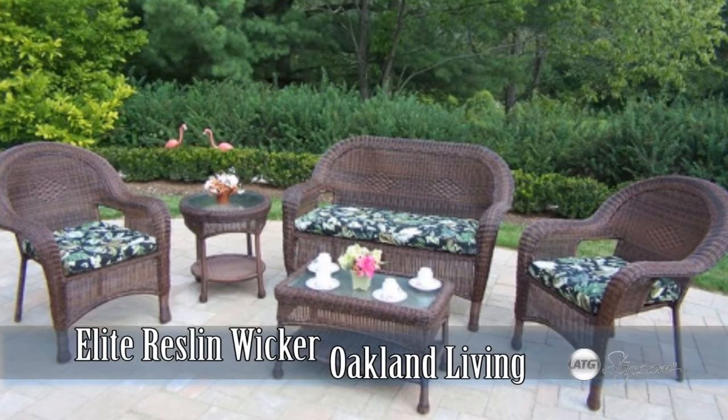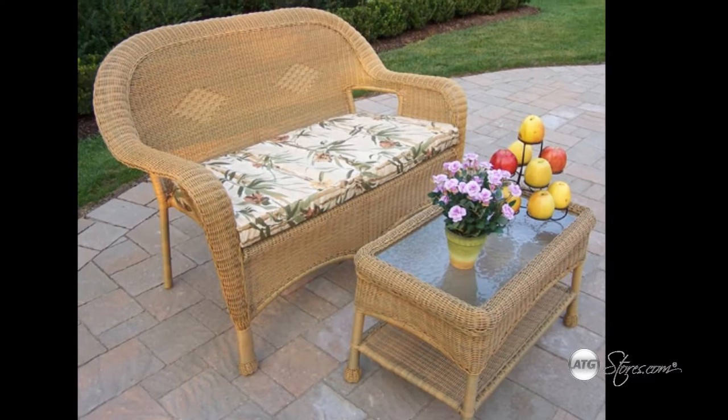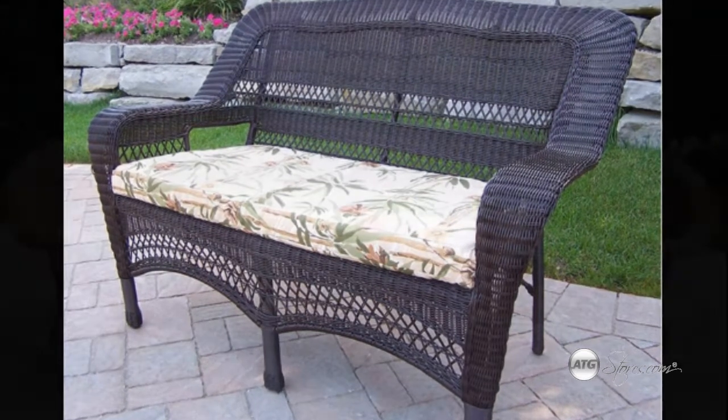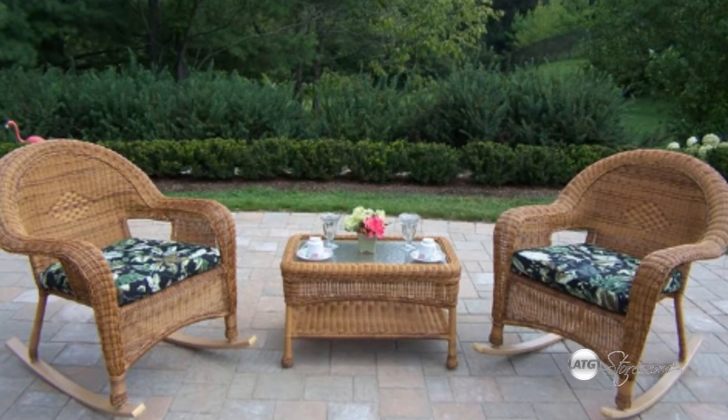The Elite Resin Wicker Collection from Oakland Living combines style and modern designs, giving you a rich addition to any outdoor setting. The traditional lattice weave pattern is crisp and stylish. Each piece is hand woven and comes in four different finishes with your choice of cushions for chairs.